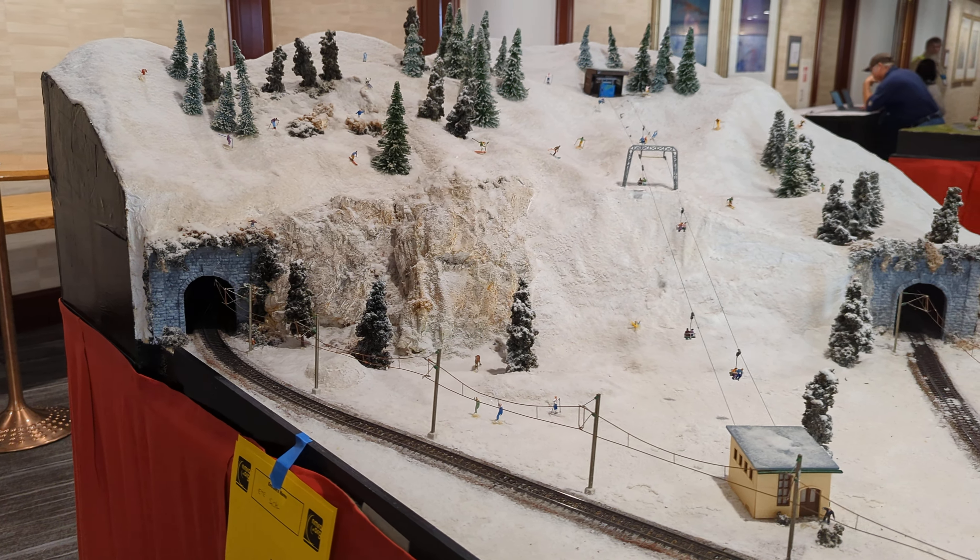In the back of the roundhouse, they are scrapping out locomotives.